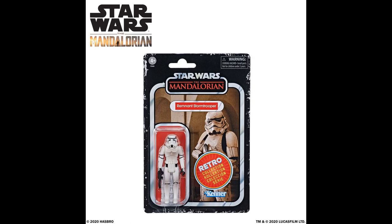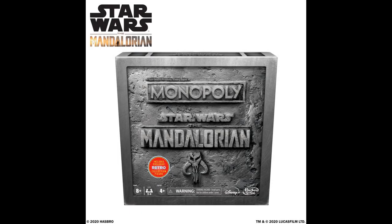To round out the Retro Collection, we have the Remnant Stormtrooper, but there's a catch: you have to buy a board game to get this one, as has been the case with previous Retro Collection waves. This time it's a Mandalorian Monopoly set — a more family-friendly option. There is a regular Monopoly version out now, but if you want the retro stormtrooper figure included, hold out for this set. I know my wife likes playing Monopoly, so I'll have to beat her again.